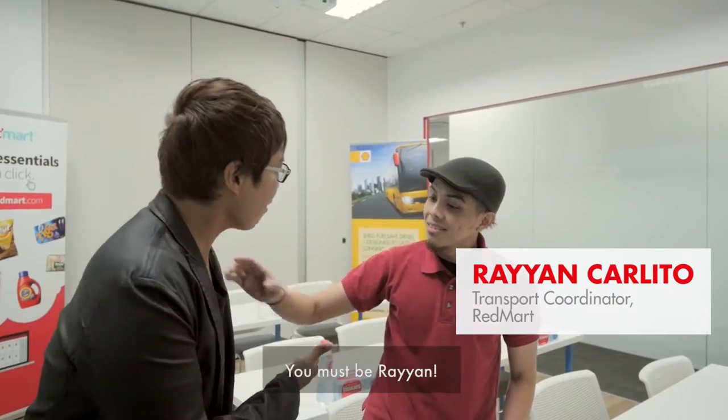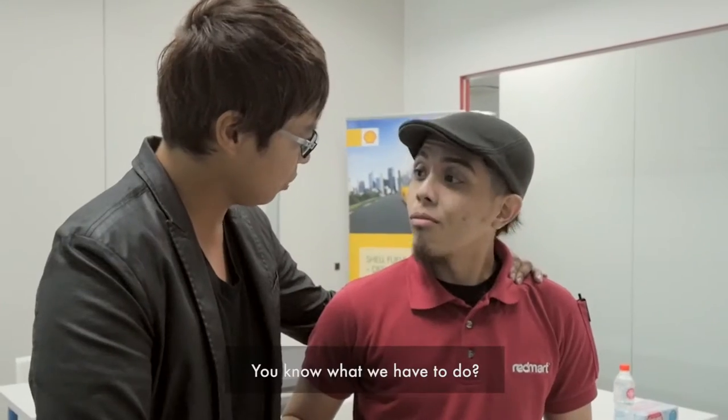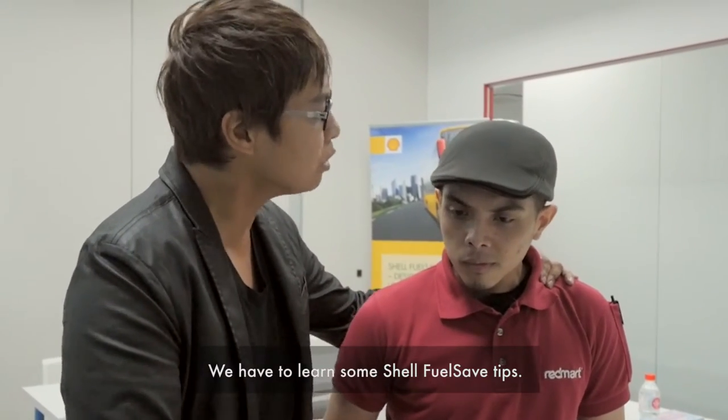Mr. Glenn. You must be Ryan. I'm so excited, bro. Welcome to RedMart. You know what we have to do? We have to learn some Shell fuel-safe tips.